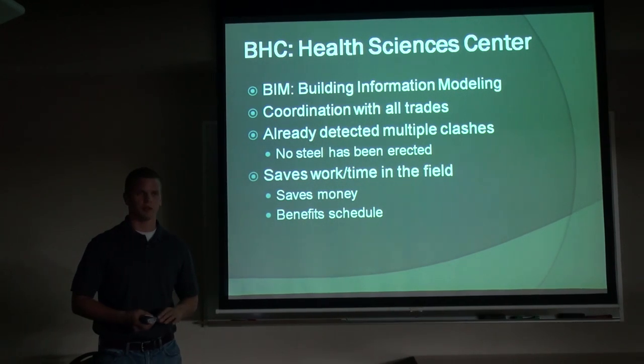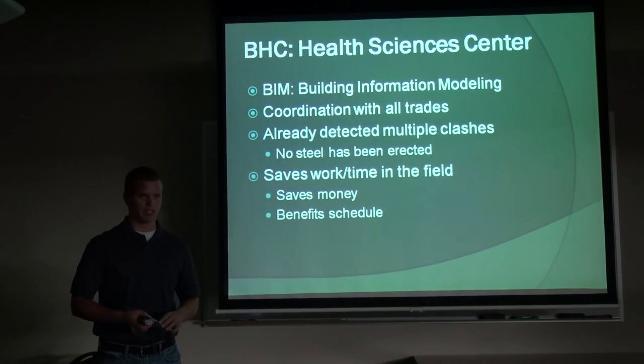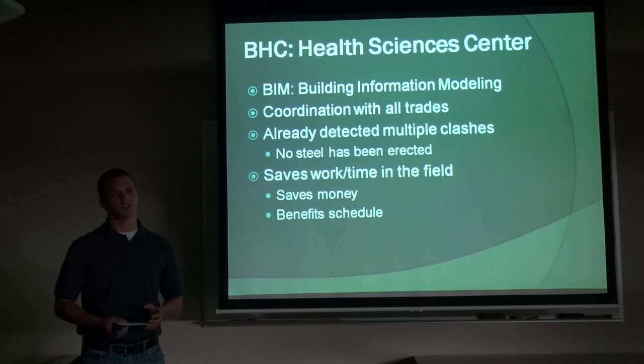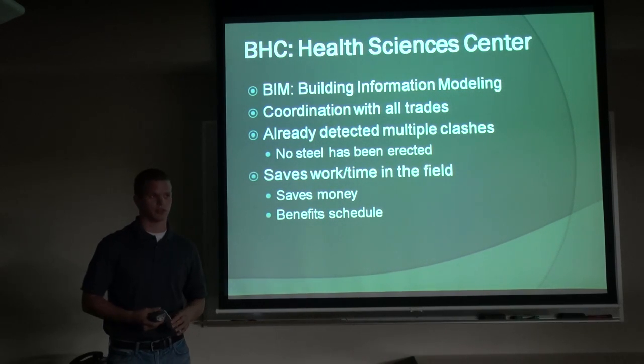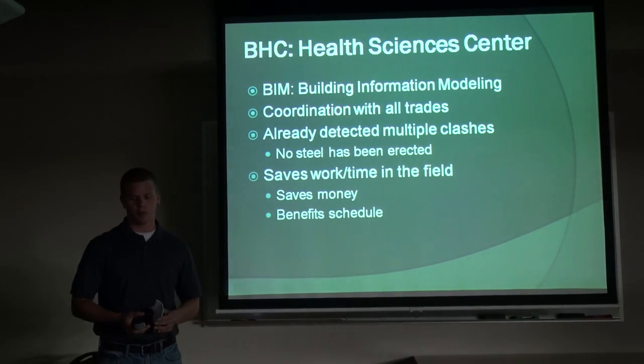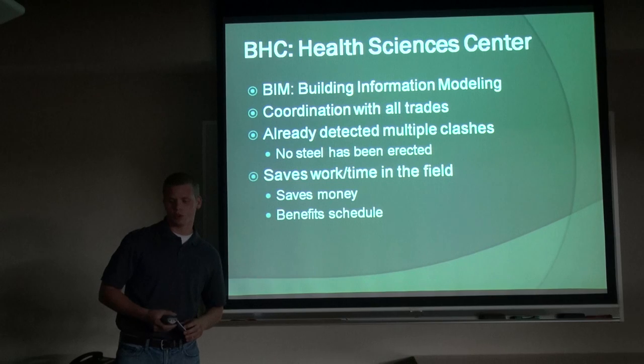We decided to include BIM with this project. It's an innovative design technique — not necessarily part of LEED — but LEED encourages innovation in design and creativity with how buildings are approached. BIM is going to be around in the future of construction, probably implemented for every building, just like LEED is working toward, so I felt it was significant to include.